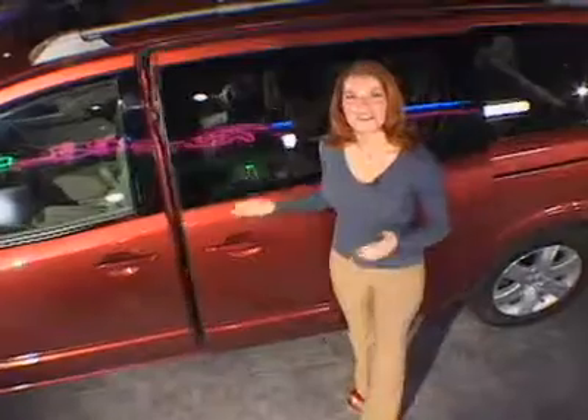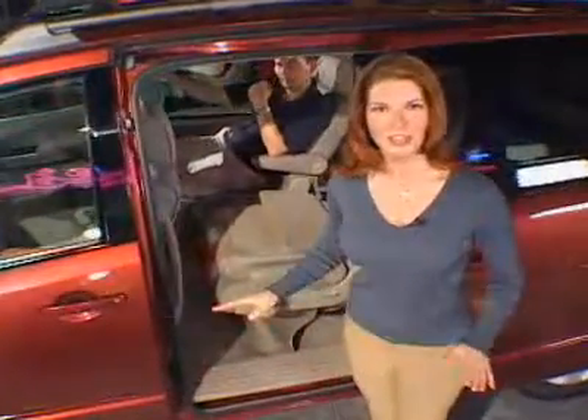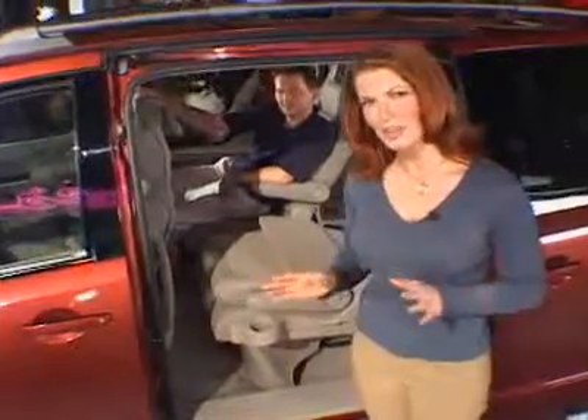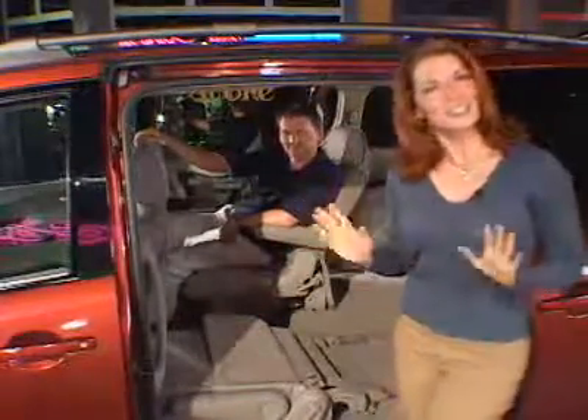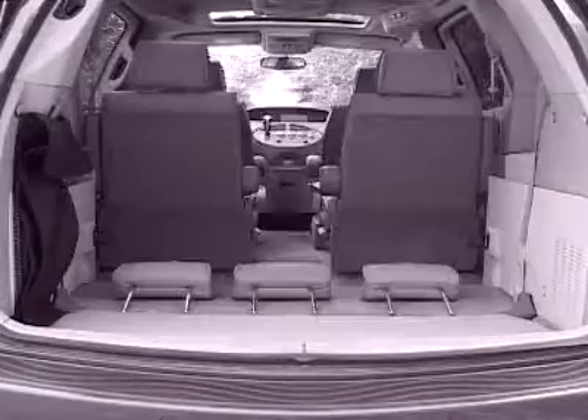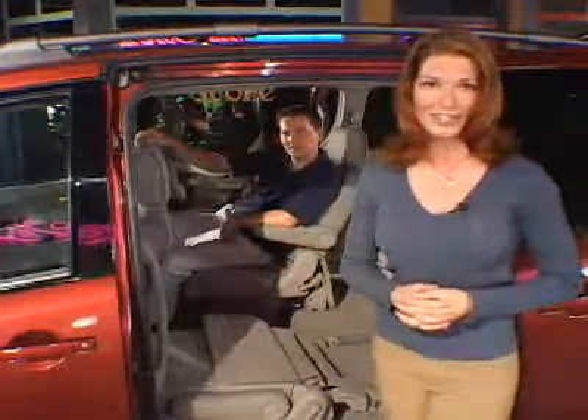It looks a lot to me like the smokestack from the Queen Mary. For the first time ever in a minivan, the second and third row seats fold down flat. You do have to remove the head restraints first, but it's pretty simple. The rear bench is a little more complicated, but once you remove it, there is enough room to slide in a 4x8 sheet of plywood.